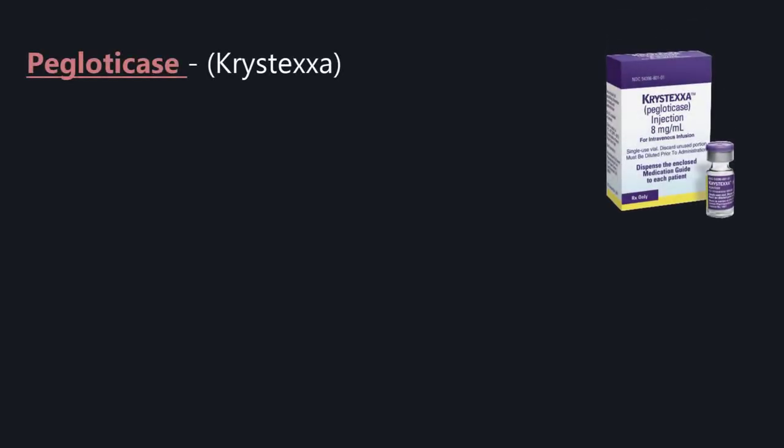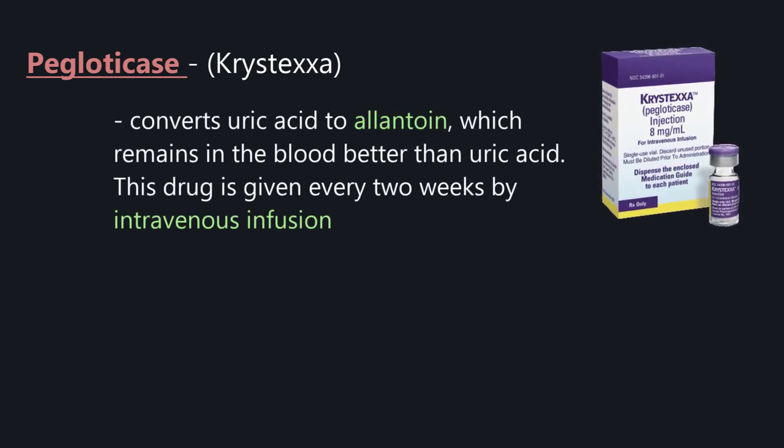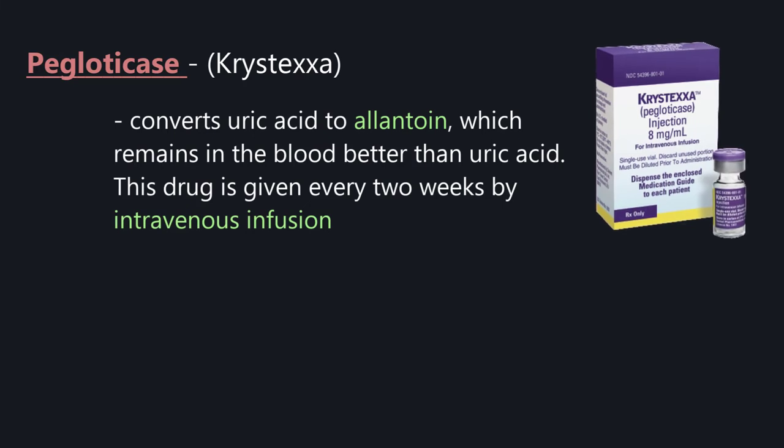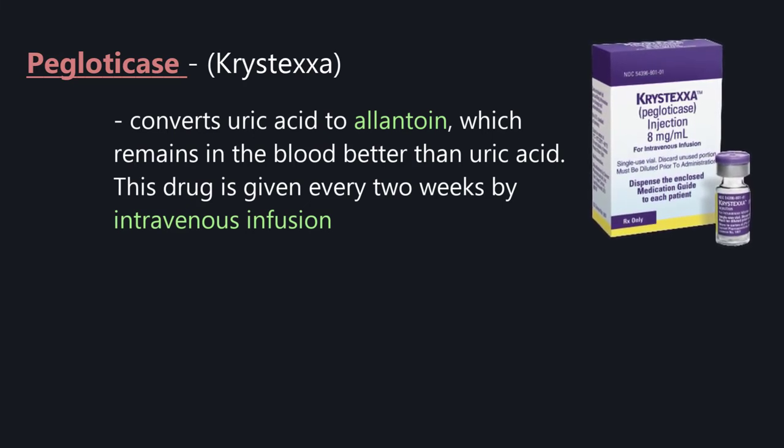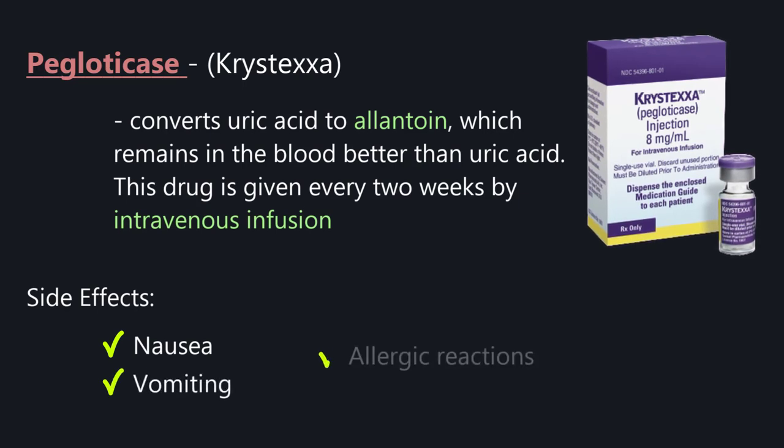Pegloticase (Krystexxa) converts uric acid to allantoin, which remains in the blood better than uric acid. This drug is given every two weeks by intravenous infusion. Side effects are nausea, vomiting, and allergic reactions.